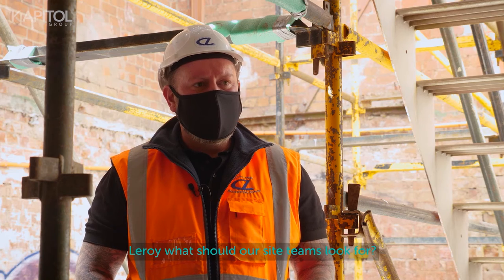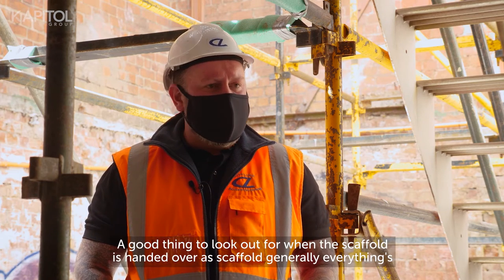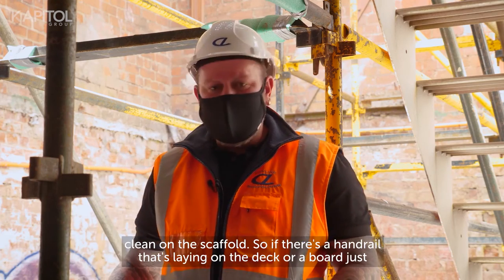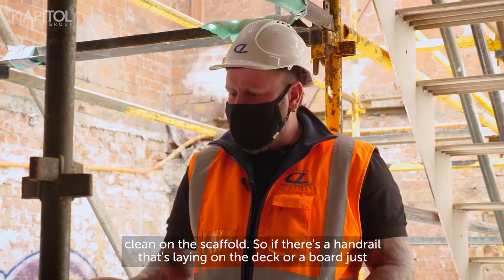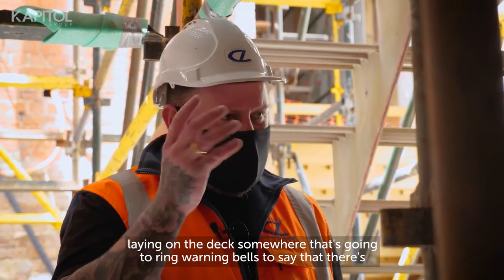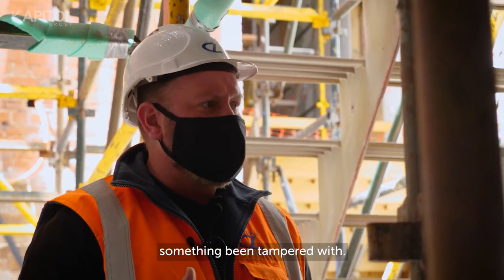Leroy, what should our site teams look for? When a scaffold is handed over it's generally clean, so if there's a handrail laying on the deck or a board just laying on the deck somewhere, that's going to ring warning bells to say that something's been tampered with.